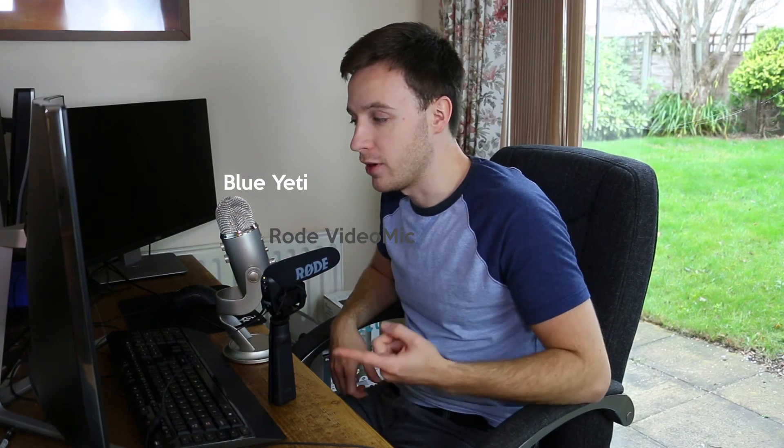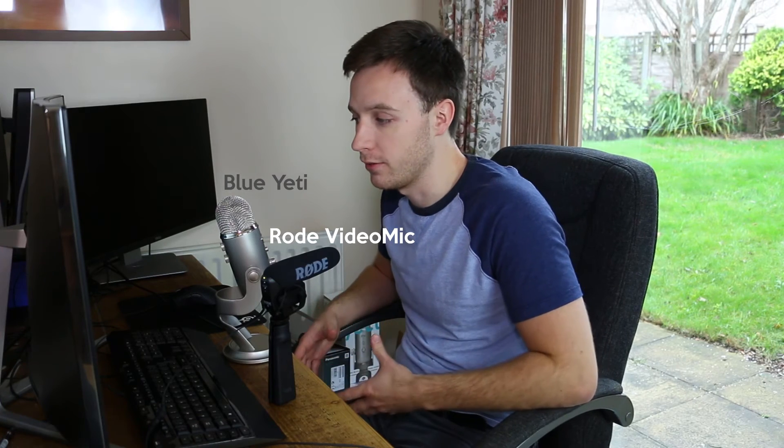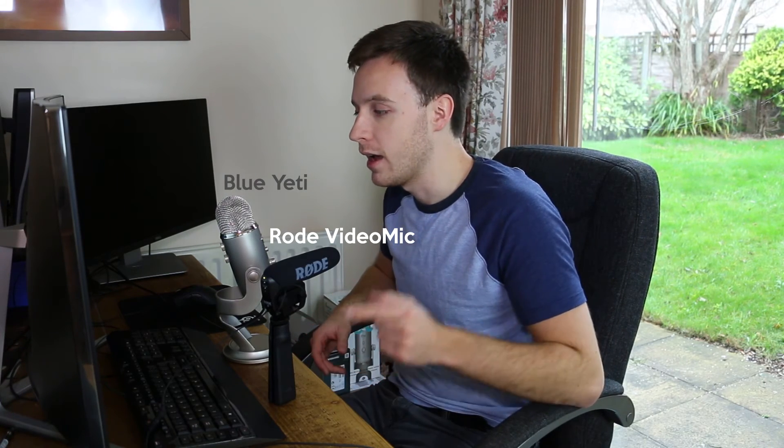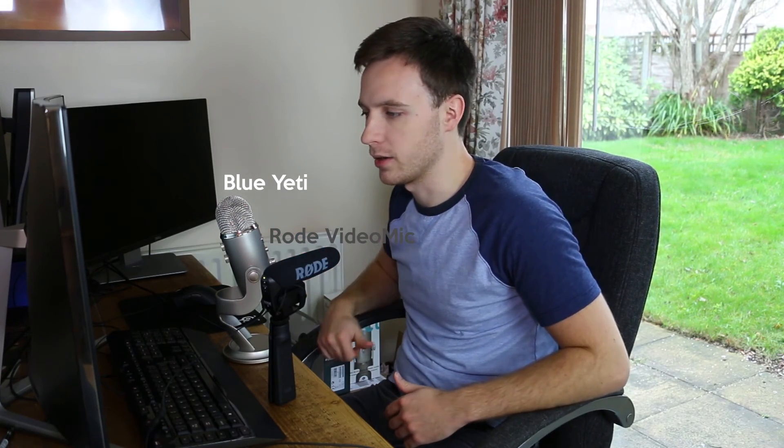Given the size and weight difference, and the fact that I can easily connect the Rode VideoMic to my camera, means if I'm shooting out and about — perhaps at a trade show or convention — I'll use the VideoMic and probably put a dead cat over it to reduce wind noise. But if I'm making a video at my desk or in a studio, I'll use the Yeti with a pop guard attachment.